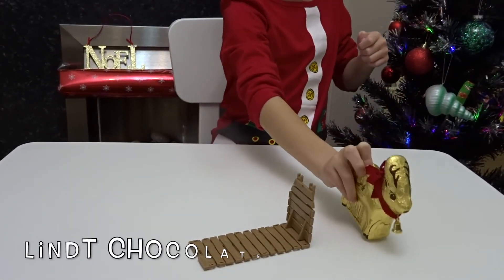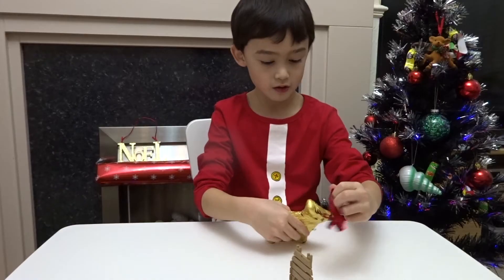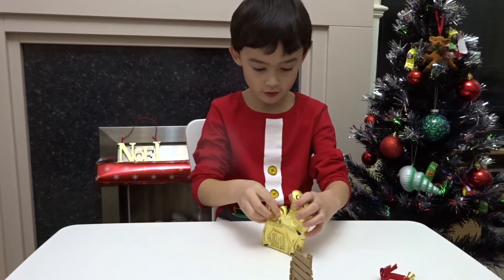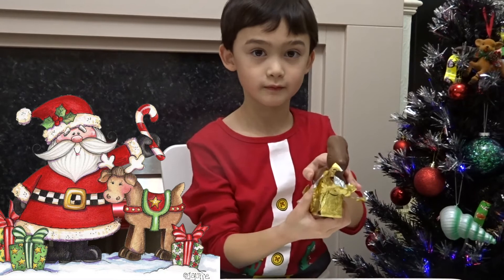Who's it looking for? Santa! Do you want to have it now? Yes! That's a big reindeer!